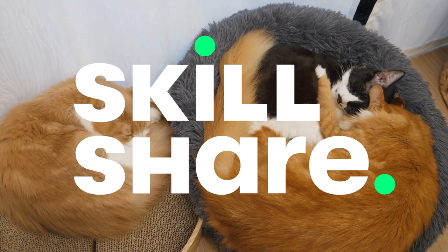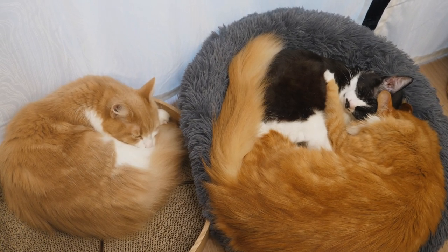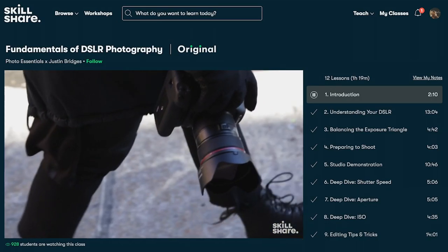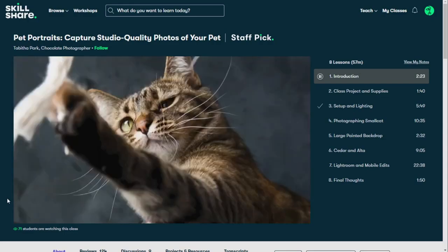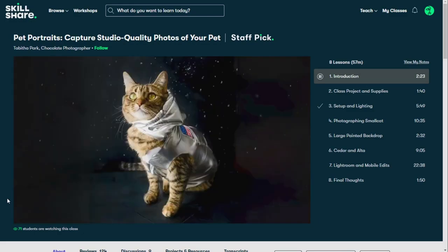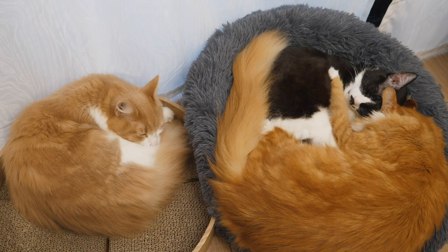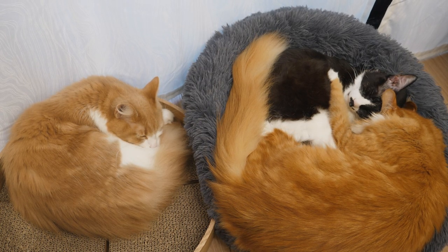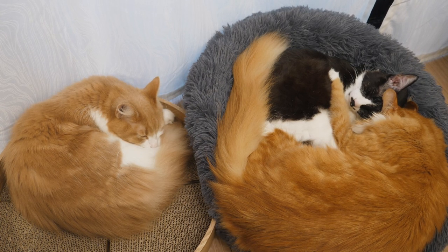Thank you to today's sponsor, Skillshare, for helping us build our own cat house. Skillshare is an online learning community with thousands of classes where you can learn skills from art to business management or even web design. I personally like the classes about house plants and photography. One class I'm excited to take is Pet Portraits: Capture Studio Quality Photos of Your Pet by Tabitha Park. I already took one of her classes on DIY backdrops — she has a lot of great classes on photography. Skillshare is designed to help you learn so there are no ads, and it's less than $10 a month with an annual subscription. The first 1,000 of our viewers who click the link in the description box will get a free trial of premium membership.